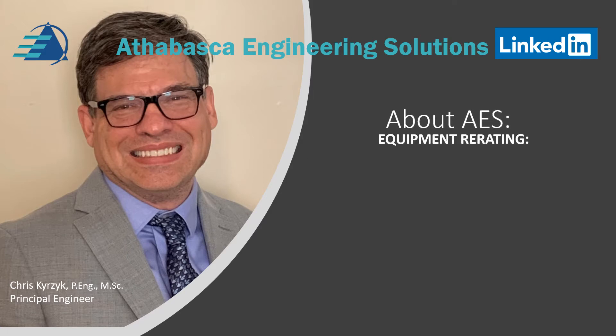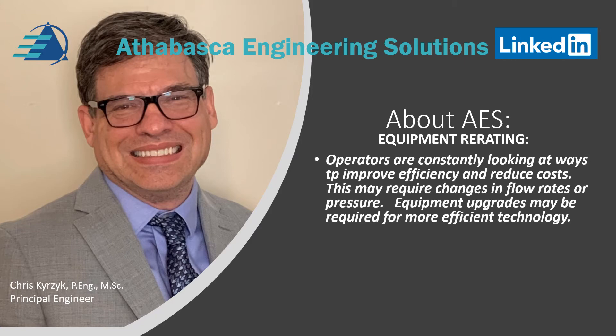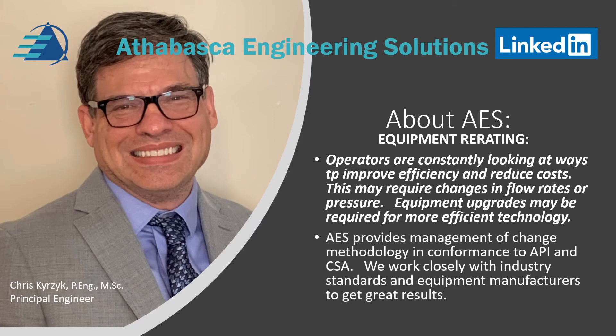Equipment re-rating. Operators are constantly looking for ways to improve efficiency and reduce costs. This may require changes in flow rates or changes in pressure. Equipment upgrades may be required for more efficient modern technology. AES provides management of change methodology in conformance to API and CSA. We work closely with industry standards and equipment manufacturers to get great results.